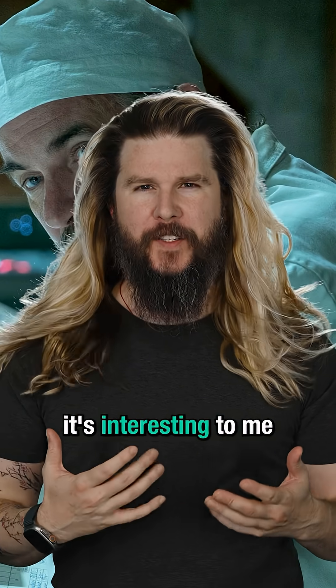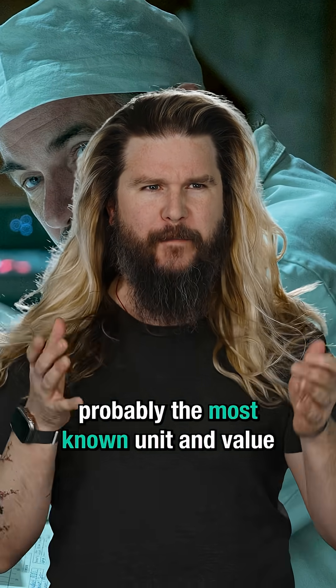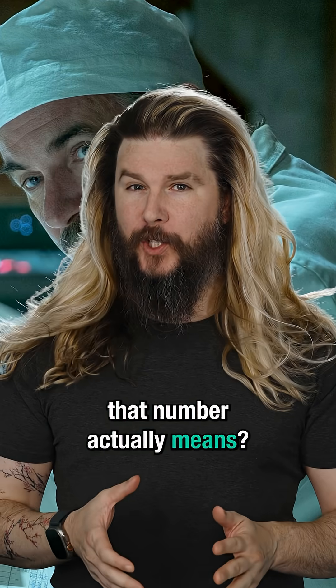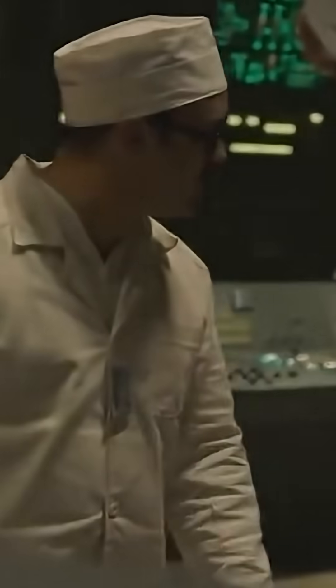As a radiation communication guy, it's interesting to me that 3.6 Röntgen is now probably the most known unit and value of radiation in the world. But do you know what that number actually means? Is it great? Is it terrible? The dosimeter says 3.6 Röntgen — but that's as high as the meter goes. 3.6. Not great, not terrible.